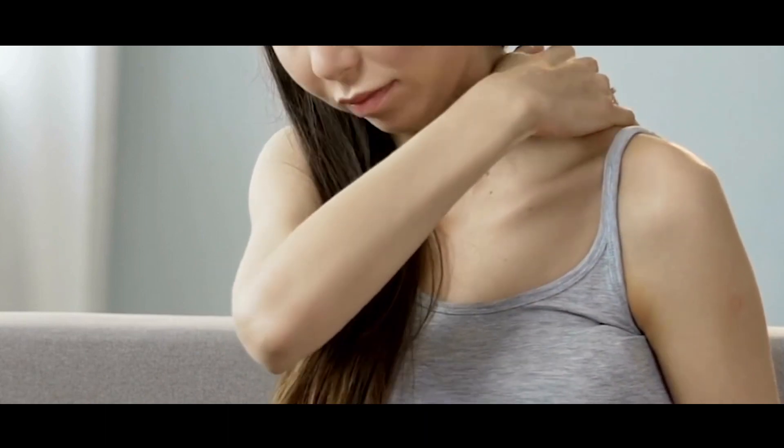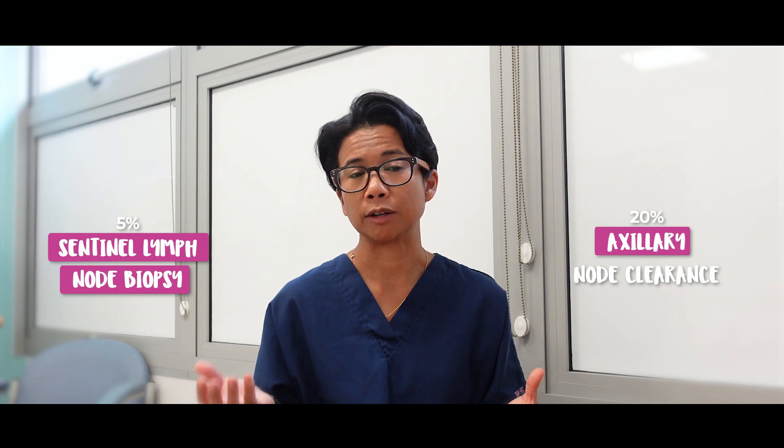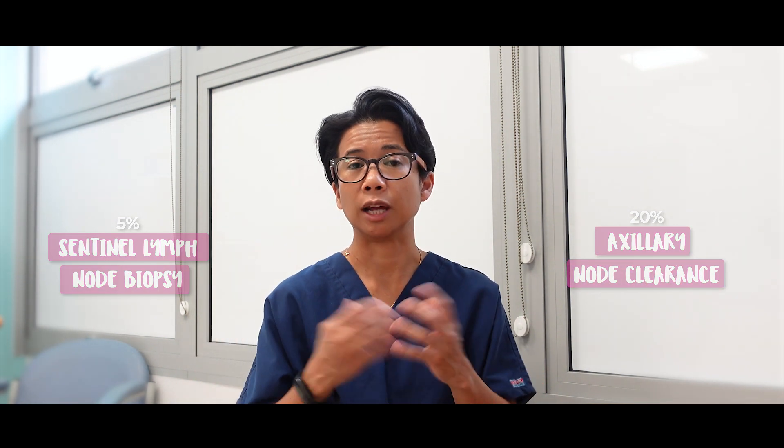The breast care team will recommend certain exercises, and I would highly recommend you follow them. Lastly, we have to talk about lymphedema, which is a known risk following any type of axillary surgery. We quote a risk of around 5% if you have a sentinel lymph node biopsy, or 20% if you have an axillary nodal clearance. It's actually a lifelong risk and can happen years after the surgery. If you develop it, you'll notice puffiness and swelling of the forearm, hand, and fingers. At the moment it's something we can't reverse — you'll be given a compression sleeve, exercises to do, and sometimes manual lymphedema therapy is recommended.